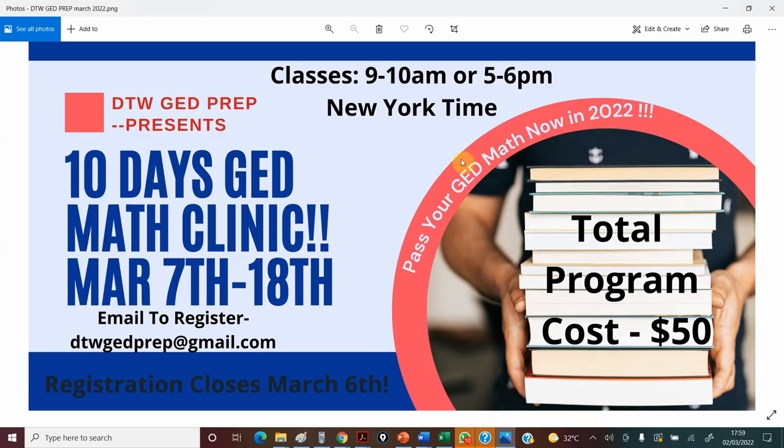I'll leave all links in the video description box. This is just my own way of trying to support you to make sure you get your GED. Please note it's New York time. When you send a message, they'll ask you which class you want — the morning or evening — and all the details will be in the mail. You can get your GED math out of the way in 2022. If math is the only subject that's stopping you from getting your GED, you need this.